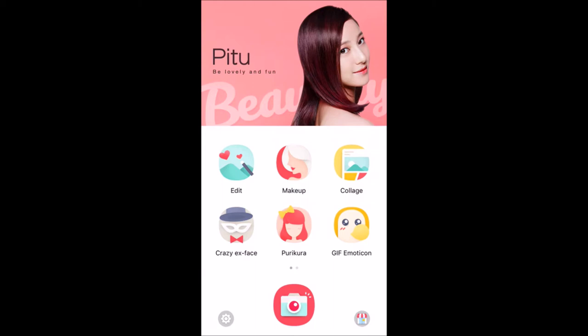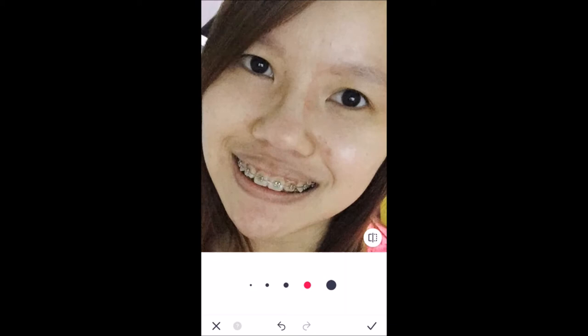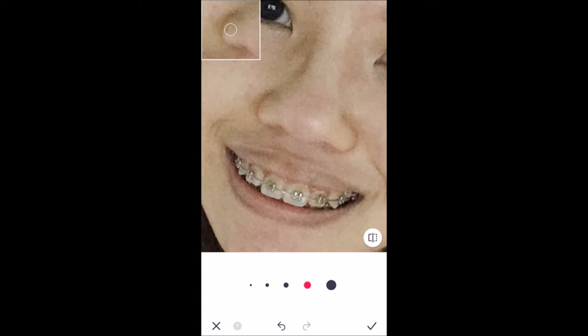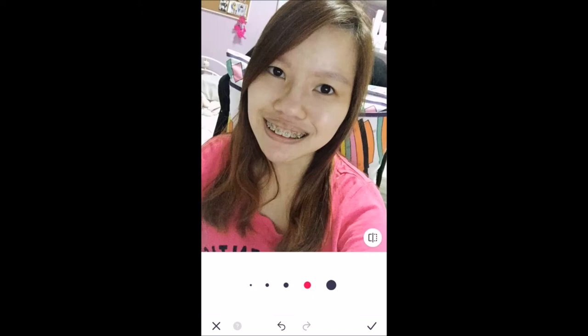Alright, we're going to select the makeup icon. And then I'm ready to do a photo. Let's select the photo, the last one. First of all, let's edit my acne. There's too much on me — I got a very serious breakout. And it's very easy, you just dab it. You can select the size of the tool. Okay, now they are done.